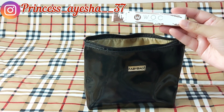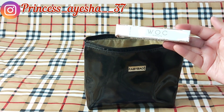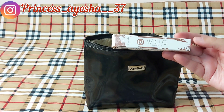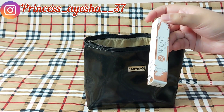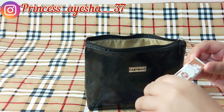This is the fourth product I have received in my Fab Bag — that is the Woke Beauty Stellar Matte Lip Potion in the shade Holy Moly. It is in its full size, retails for rupees 670, and this is a 5 ml product. Let's see what shade this is.